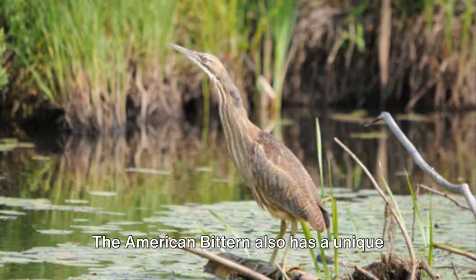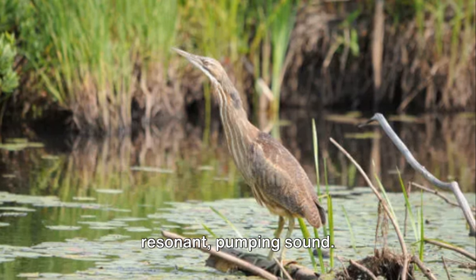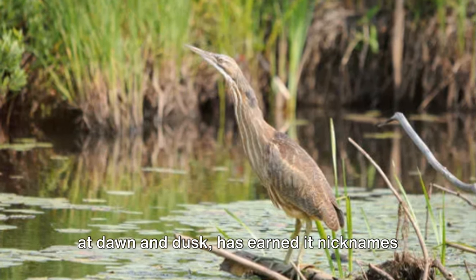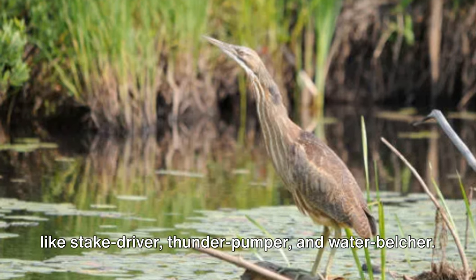The American bittern also has a unique and eerie call, often described as a low, resonant, pumping sound. This call, echoing through the marshlands at dawn and dusk, has earned it nicknames like Stake Driver, Thunder Pumper, and Water Belcher.